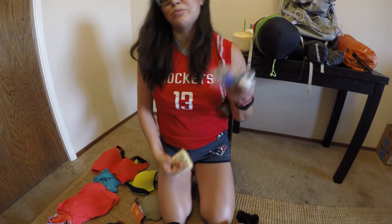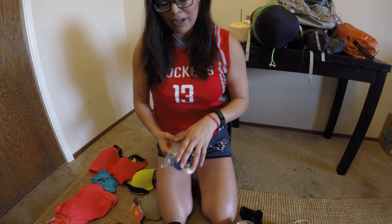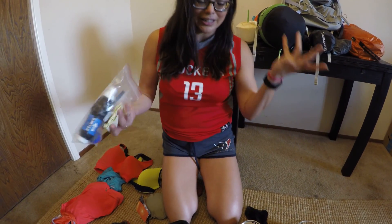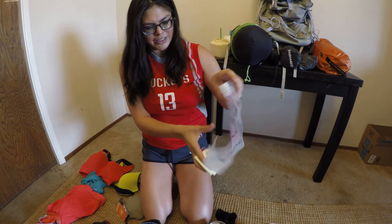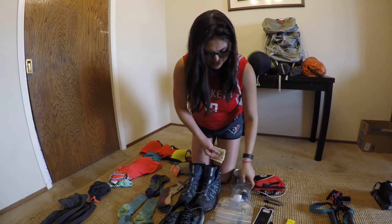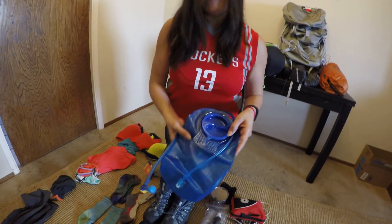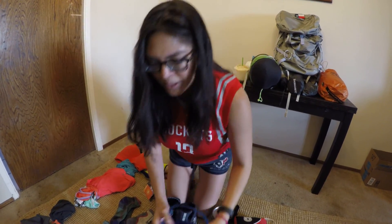After that, I have my water system. I got the Sawyer Squeeze — we didn't get the Mini because it takes too long to squeeze and with two people we don't have time to waste. I also have this Platypus two-liter bag, which hooks up with the Sawyer Squeeze. I don't have the smart water bottle everyone uses yet, but I will — it acts as dirty water storage so I don't get my clean bottle dirty when filtering. I also have my camelback for my backpack, plus an extra nozzle just in case. Always be prepared.